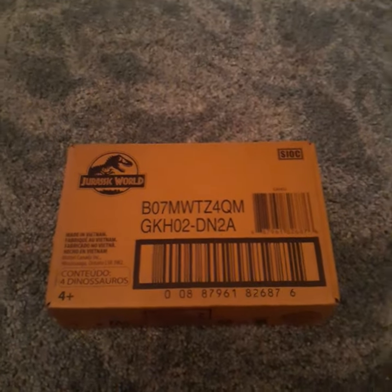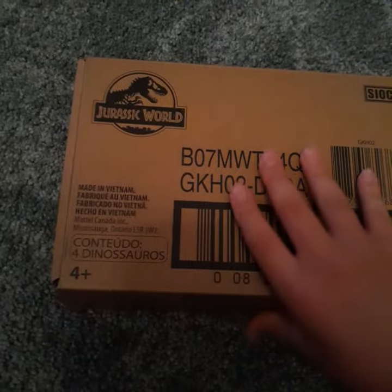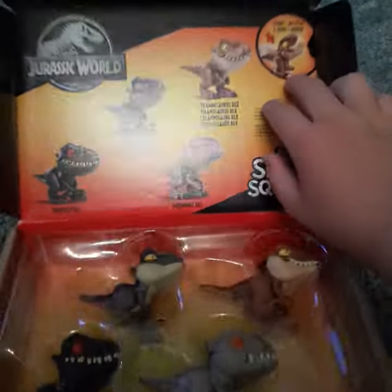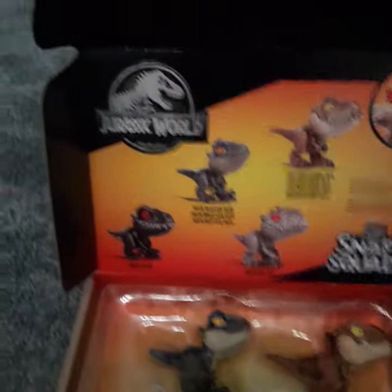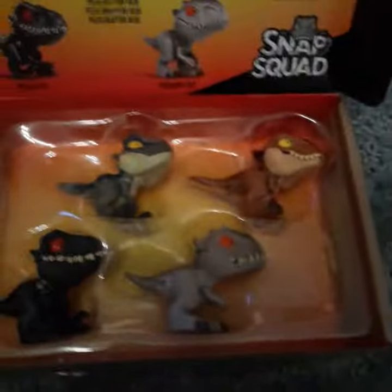Hey everybody, it's me Psychosaurus, and look what came in the mail today — we got the Jurassic World Snap Squad case! I know they've been out for two years, but why not just get some now? We got the whole Wave One set: we have Rexy, we have Blue, the Indominus Rex, and the Indoraptor. These guys are sick.